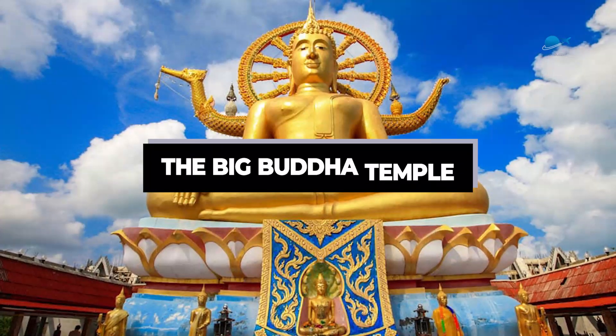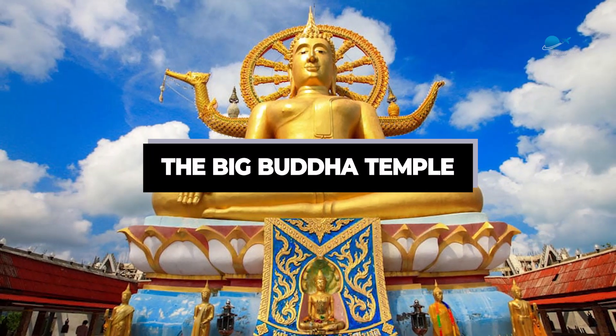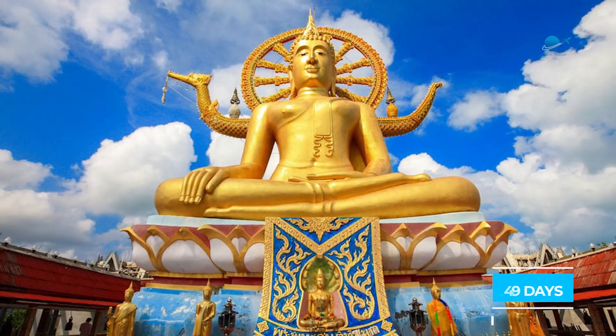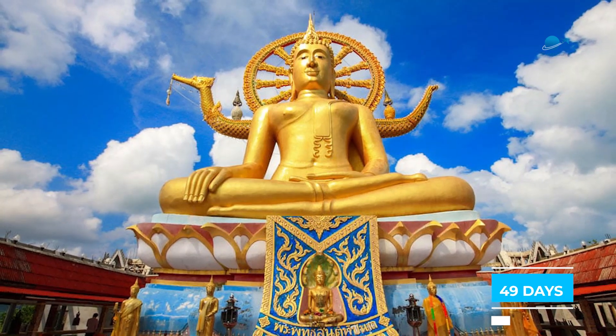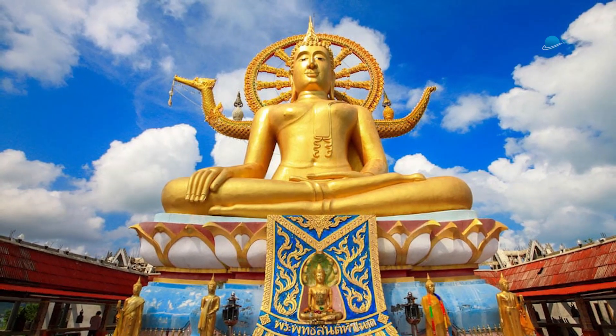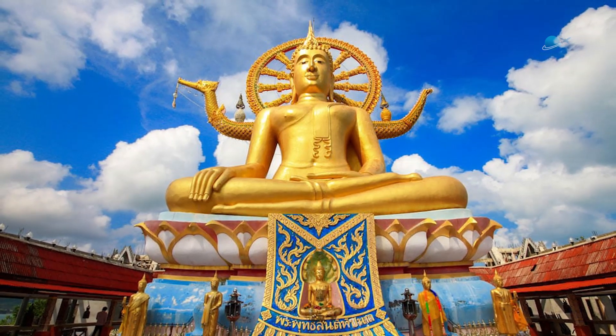The Big Buddha Temple. Will you mind spending some time to achieve nirvana? It took the Buddha some 49 days of meditation. Maybe it would take you fewer days. Just kidding.